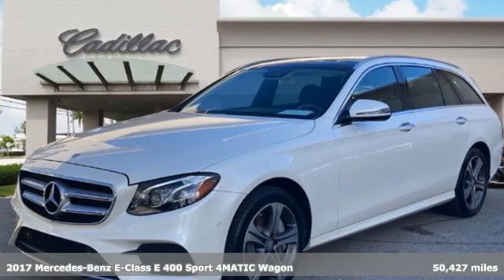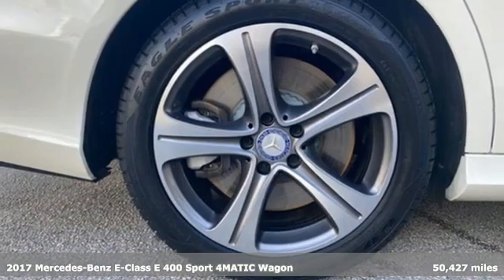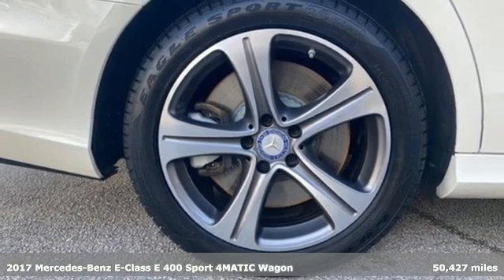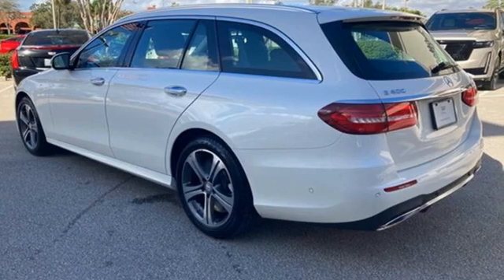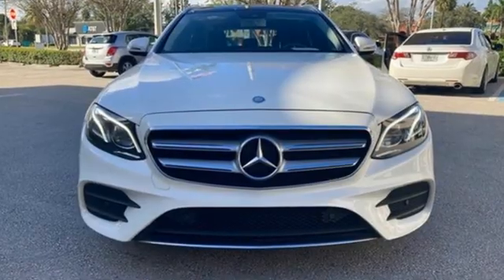Here's a 2017 Mercedes-Benz E-Class. The body grabs you, the interior draws you in, and the engine keeps you coming back. You'll look forward to every drive with features like these.